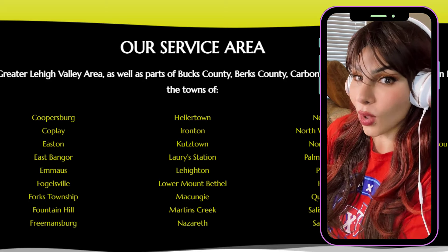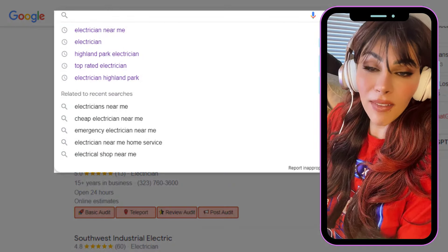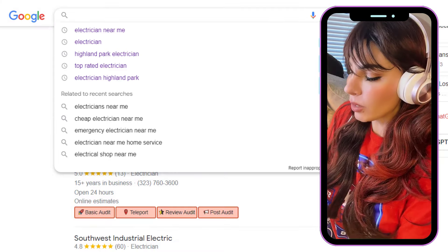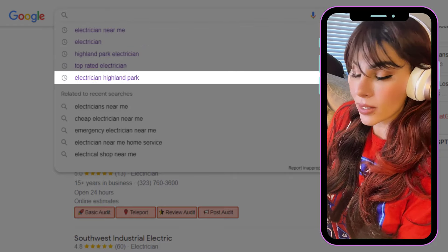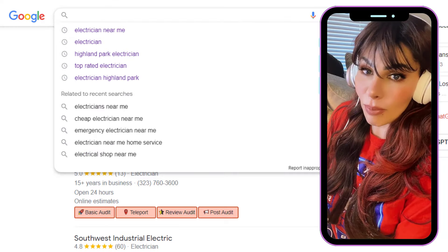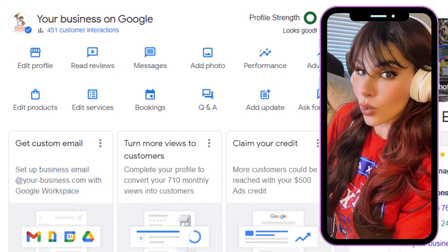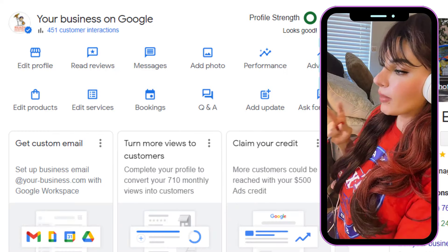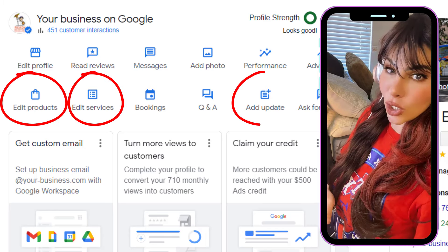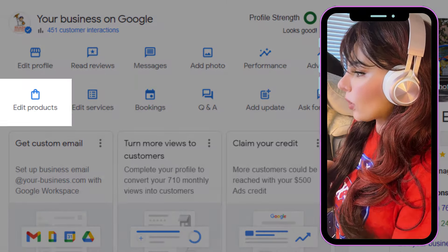For niche relevance in your GMB, you want to select the keywords that have the highest buy-in intent. Keywords that bring up a 3-pack — like 'electrician,' 'electrician near me,' 'electrician in the city,' and 'top rated electrician' — normally have higher buy intent. I like to use those keywords to optimize my Google Business Profile, specifically inside products, services, and GMB posts.